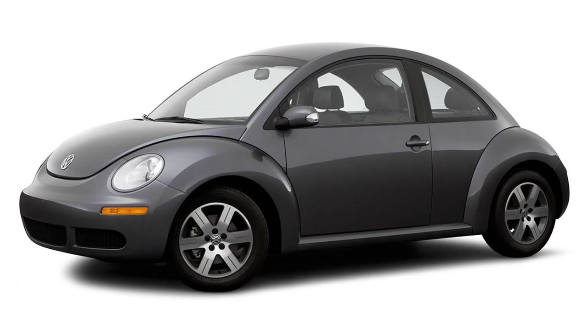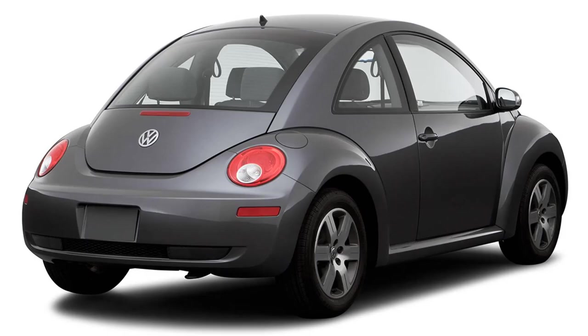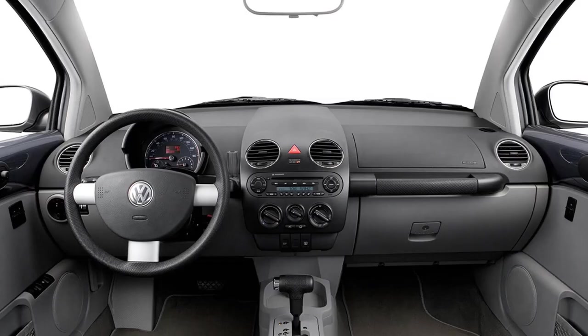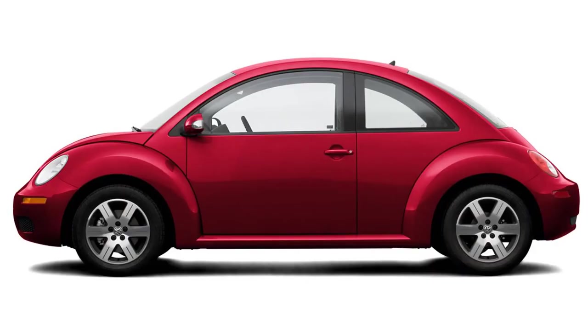I call the 1998 to 2005 Volkswagen New Beetle the MK 4.1 because in 2006, Volkswagen gave the New Beetle a styling refresh — new front and rear bumpers, headlights, and tail lamps highlight the exterior changes. Inside, the cabin received a new console, redesigned instrument cluster, revised sun visors, and additional chrome trim. Under the hood, the MK 4.1 engine choices were dropped in favor of the 150 horsepower 2.5 liter five-cylinder engine first seen in the redesigned Jetta. So really, the 2006 to 2010 New Beetle is very different, and Volkswagen didn't make a turbo New Beetle between 2006 and 2010.